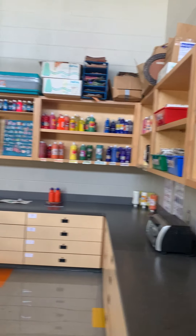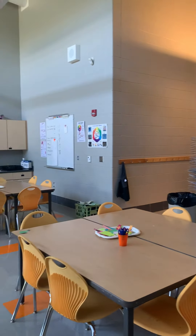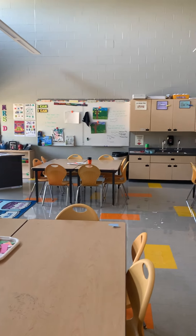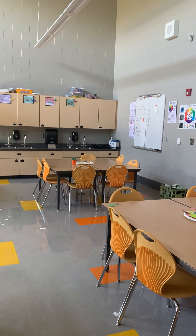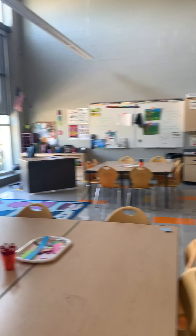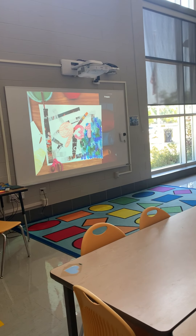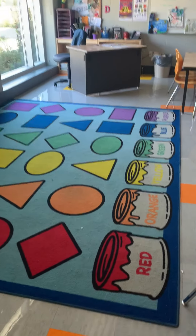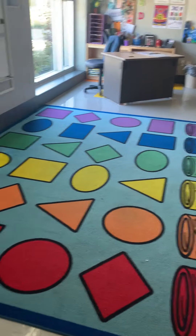I thought I would just give you a quick tour of my room. I have all my supplies, or most of them, out, and I have four big tables for my kids to work at. My whiteboards are a great way for me to give instructions or write directions down if I'm not using my smart board. I have my beautiful carpet that my kindergarten, first, and second grade students sit on when they come to art.